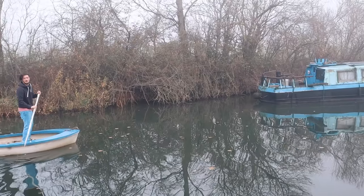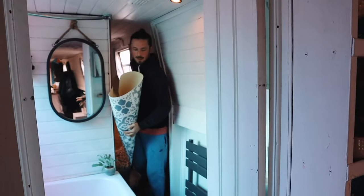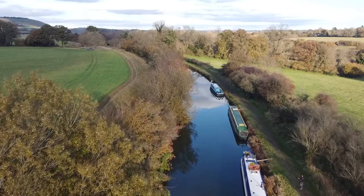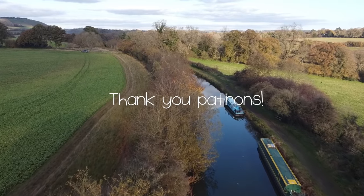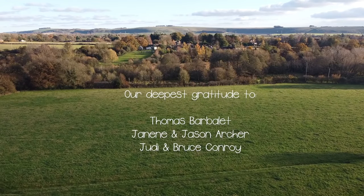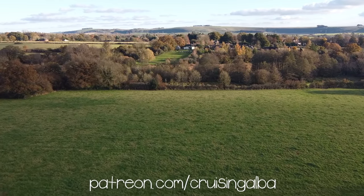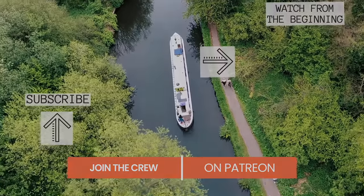Tune in next week to see how Miles saves two boats from floating away and the full bathroom transformation. Thank you so much for watching to the end. Give this video a like and subscribe if you haven't already to follow the adventure with us. Extra special thanks to our Patreon family for supporting these videos — a massive thanks to these guys who go above and beyond to make sure these films are produced every week. If you would like to get these episodes early and see bonus content, join us on Patreon. We've been having a lot of fun talking to everyone there. See you in the next one.